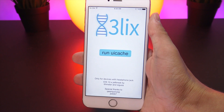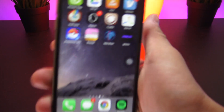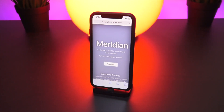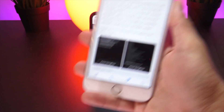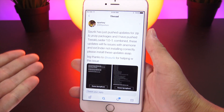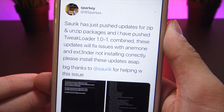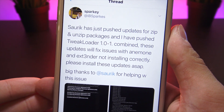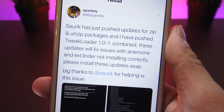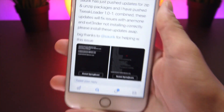For those of you with an iPhone 7 on iOS 10, you can now jailbreak your devices with the newly released Meridian jailbreak. Sparky, the developer of the Meridian jailbreak for iOS 10 to 10.3.3, was working directly with Saurik to update a few things that had substantial problems with the jailbreak. He states on his Twitter that Saurik has pushed updates for zip and unzip packages, and he pushed tweak loader 1.0.1 combined. Both of these updates will fix Anemone and Extender not installing correctly, so definitely install these updates as soon as possible.